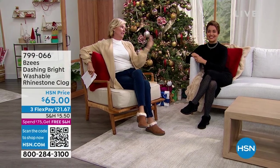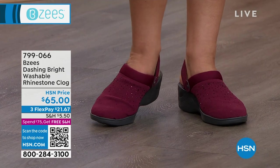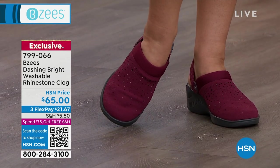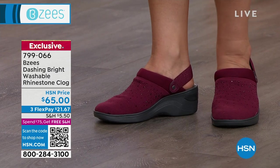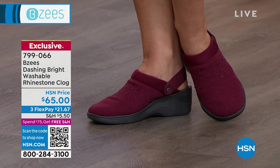An absolutely genuinely adorable, comfortable style as our star of the day. But look at what else is coming up — this actually is one of my favorites. It's at the end of the show, but how cute is this, the dazzling? It's got the little rhinestone details, but it's got the strap on the back of that cloth.